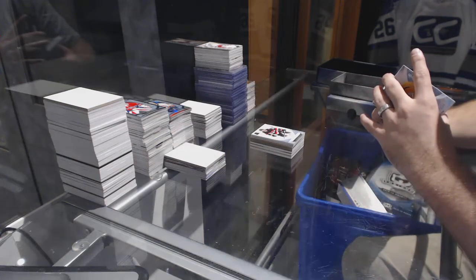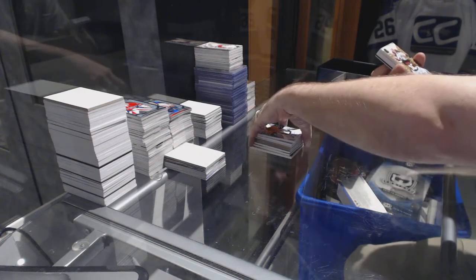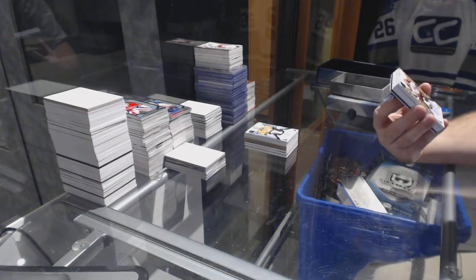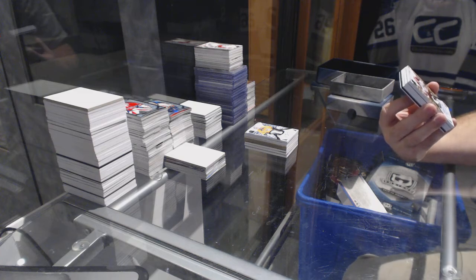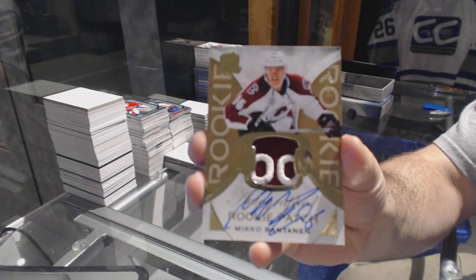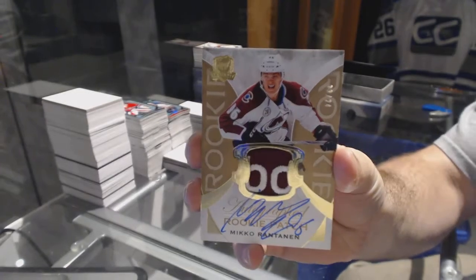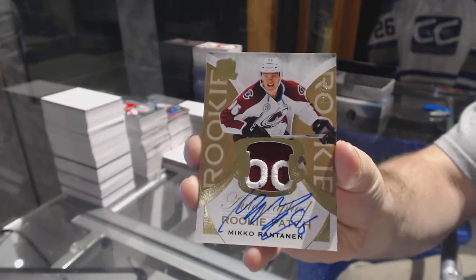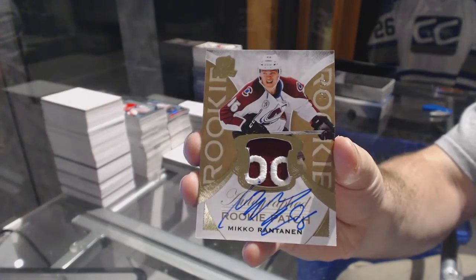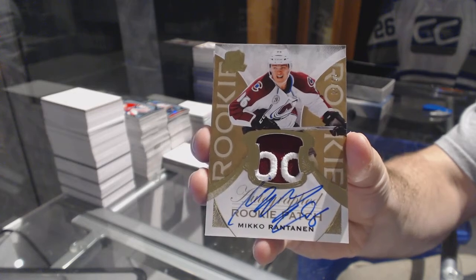Oh, that's definitely sexy. We've got number to 24, a gold rookie patch auto for the Colorado Avalanche — Miko Rantanen, gold rookie patch auto, number to 24.